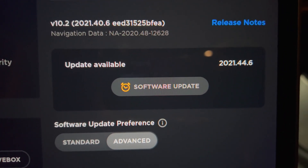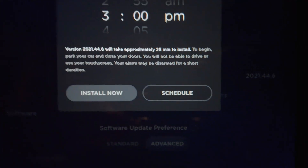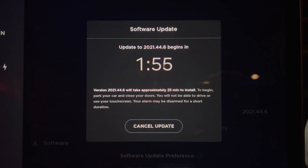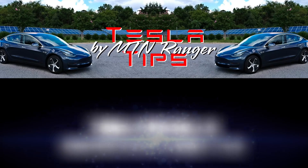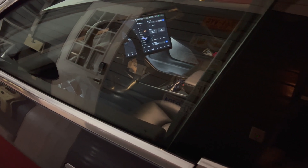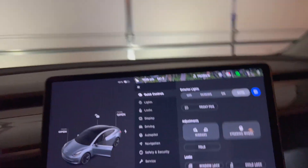Today I am going over the Tesla System Update 2021.44.6 that I am downloading right now. As of the recording of this video on December 20th, there are about 2.2% of Model 3 owners with this update, so this will be the newest available at this time. Watch out for 2021.44.25 that is coming soon — looks like a big update with a whopping 14 changes.